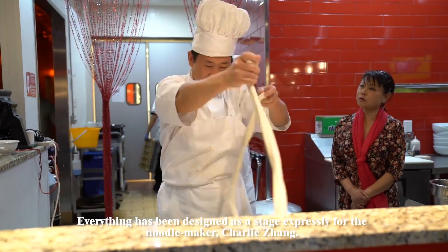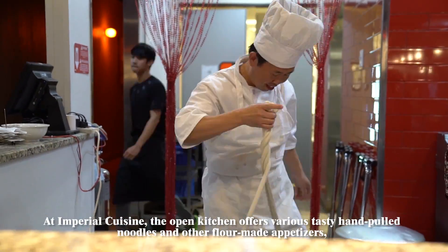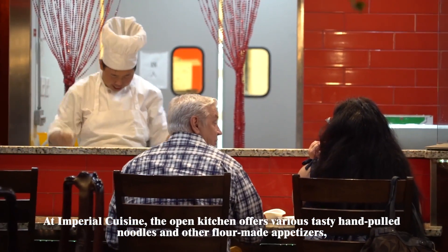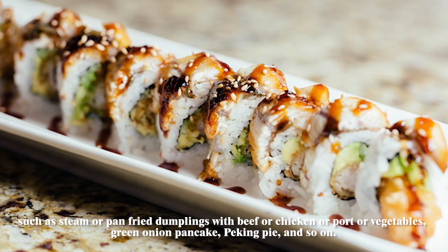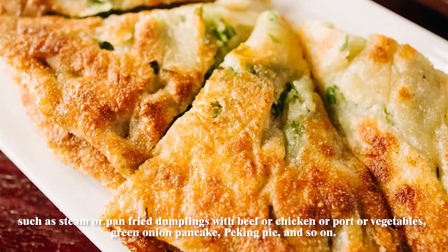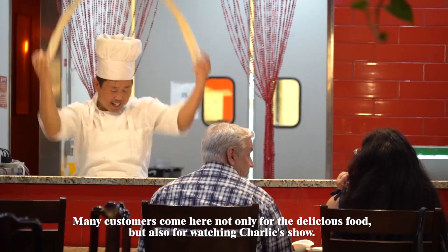Everything has been designed as a stage expressly for the noodle maker, Charlie Zhang, at Imperial Cuisine. The Urban Kitchen offers various tasty hand-pulled noodles and other flour-made appetizers, such as steamed or pan-fried dumplings with beef, chicken, pork or vegetables, green onion pancake, Peking pie and so on. Many customers come here not only for the delicious food, but also for watching Charlie's show.